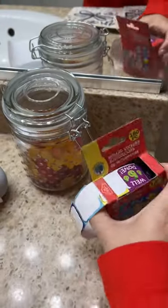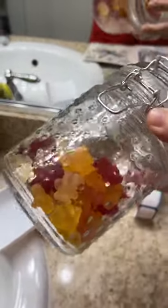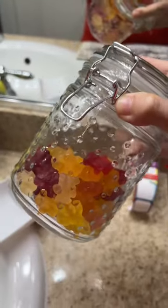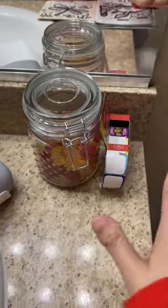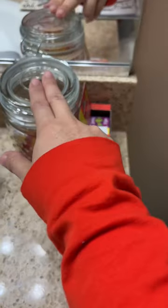We're using dollar store stickers. She loves gummies, so I have a special jar of her favorite brand of gummies, and every time there's a successful deposit in the toilet she gets a gummy and a sticker.